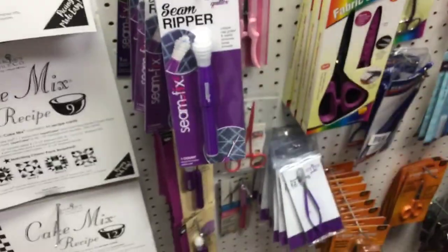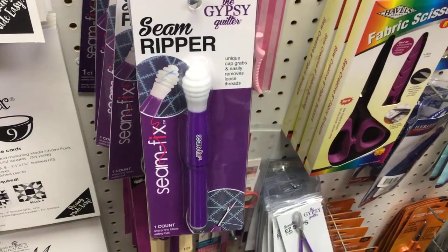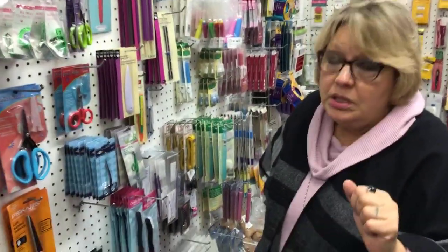Seam rippers — if your seam ripper's not working, it could be dull. You don't sharpen a seam ripper; it's like a disposable razor. Once it's dull, you replace it. That point in there gets dull. If you've got the same seam ripper you've had for 40 years, it's time for a new one. Just buy one — you'll be glad you did.